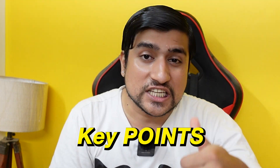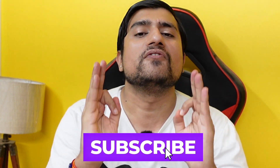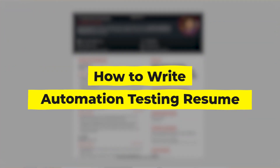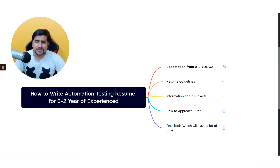I'm going to show you what key points I have added, how I added the objective, so make sure you watch the video till the end. Give a like and subscribe because this is going to be a value-packed video where you will learn how to write a proper automation testing resume that gets selected.